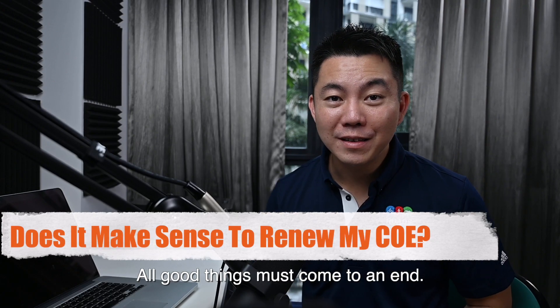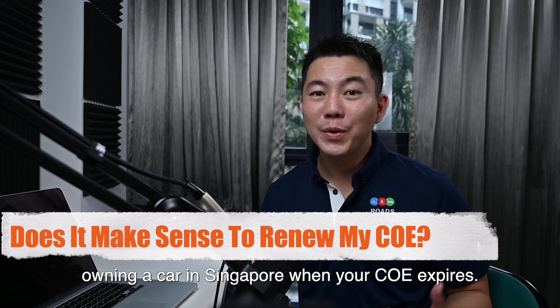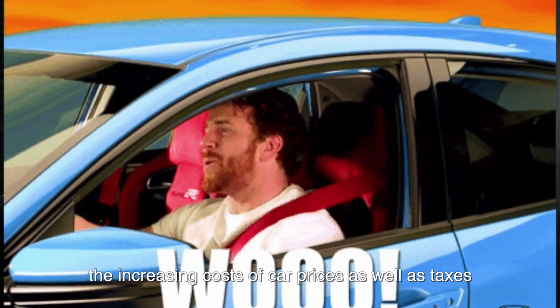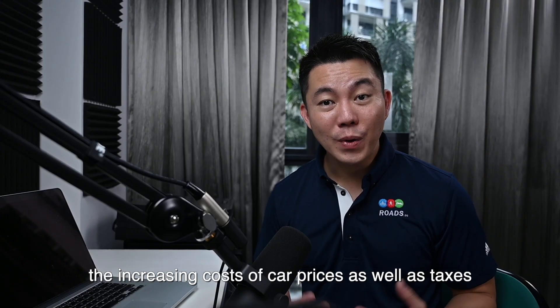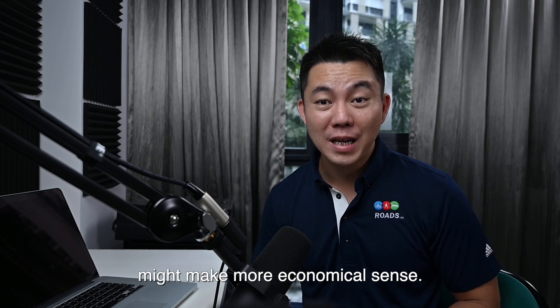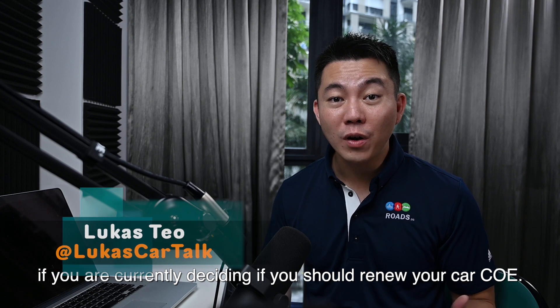All good things must come to an end. This is especially true when it comes to owning a car in Singapore when your COE expires. While the idea of a brand new ride will appeal to most, the increasing cost of car prices as well as taxes means that renewing a car COE might make more economical sense. Here are some things to consider if you are currently deciding if you should renew your car COE.